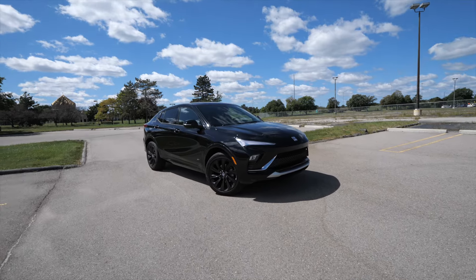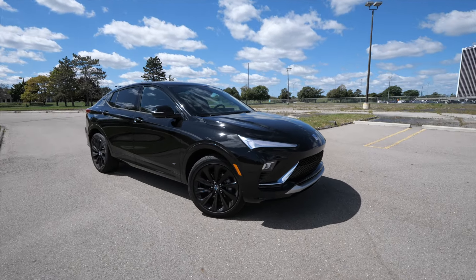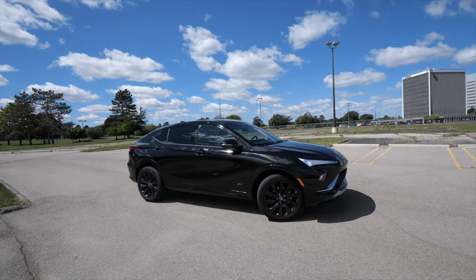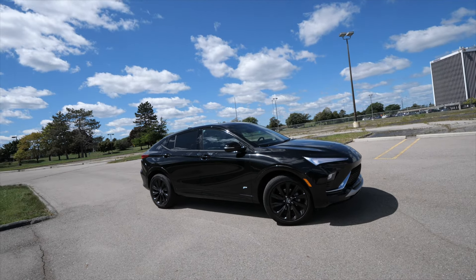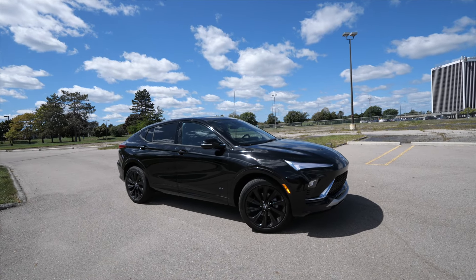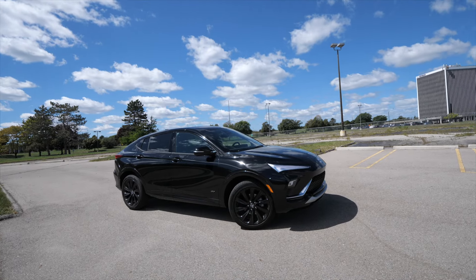So what is this Buick Envista? It's a new model for 2024, kind of slots down there with the Buick Encore, but this one is a little bit bigger. Like the Trax grew in size, so did this Envista — they're rebadged engineering, so it's going to be the same thing. It comes in a few different trims: you've got the base, we got the ST model, and there is an Avenir which is going to be the top of the line.